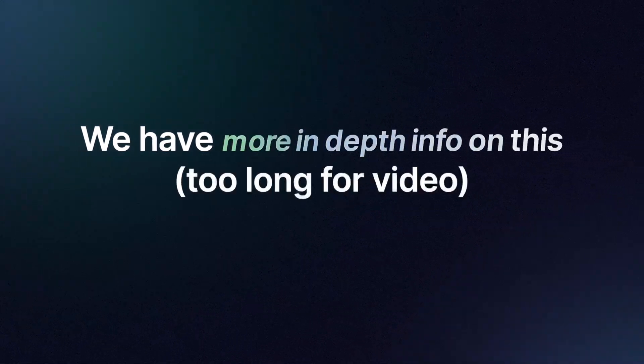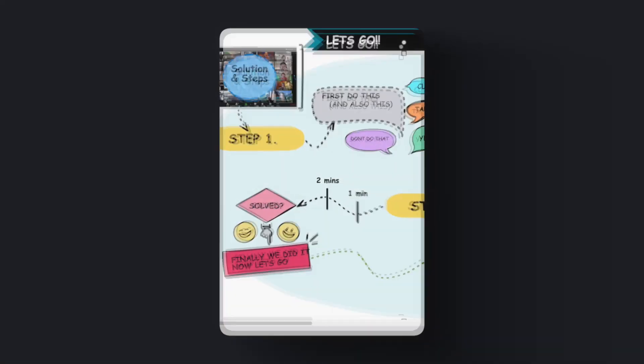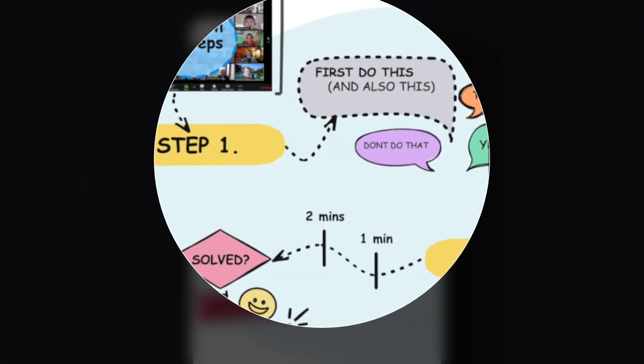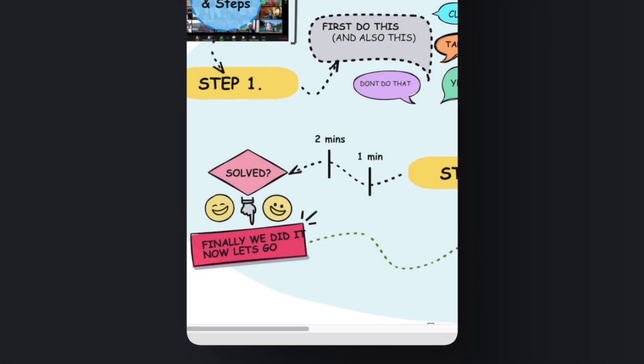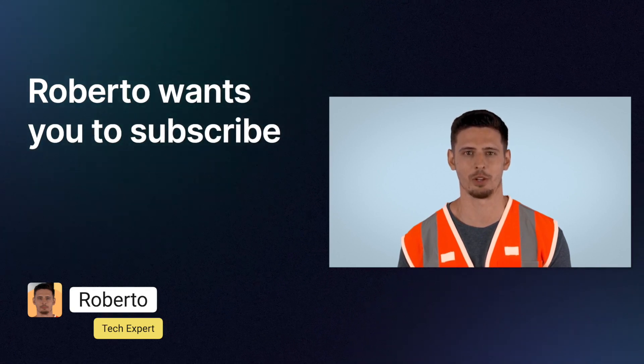Don't forget — more in-depth information is also available on our website, where you can instantly see the steps and solutions laid out clearly. Please subscribe to the channel — it will help you every day.